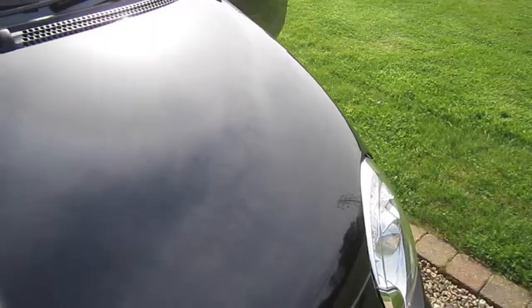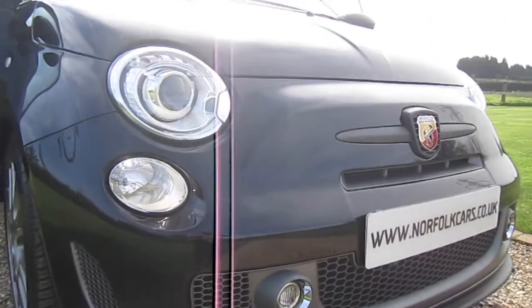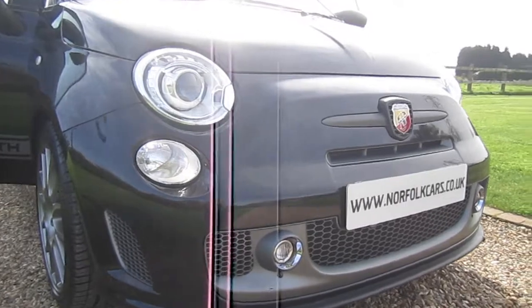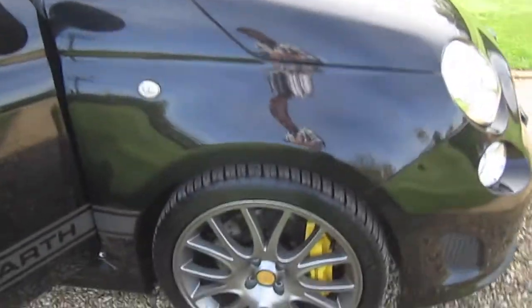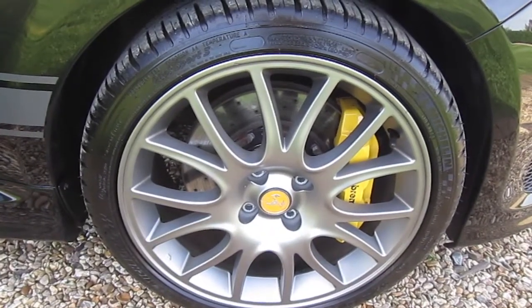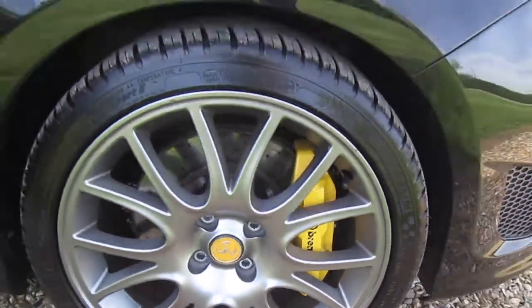As you can see it's finished in the metallic black. This model comes with xenon lights, daytime running lights, front fog lights, and a sports front bumper with splitter. It's got a lovely set of 17-inch formula magnesium alloy wheels and the Brembo calipers in yellow.